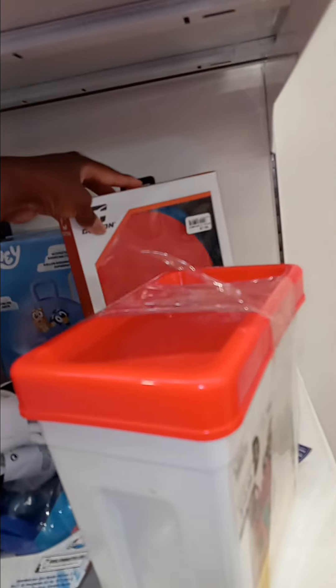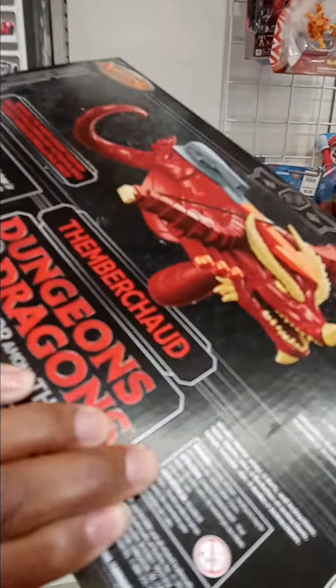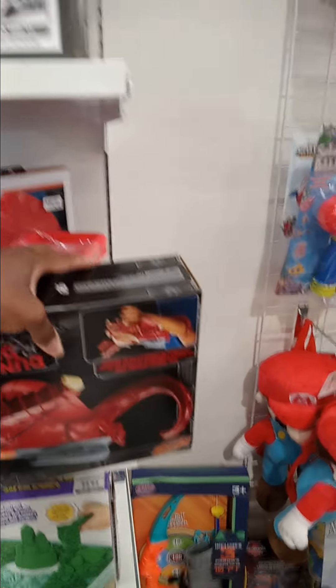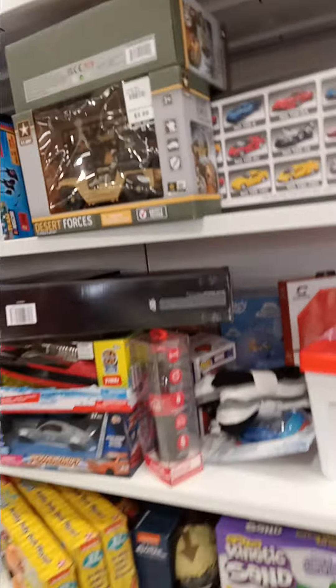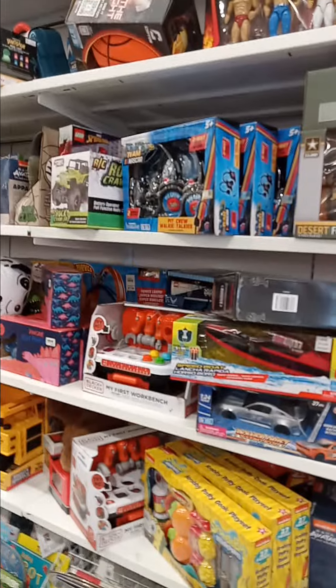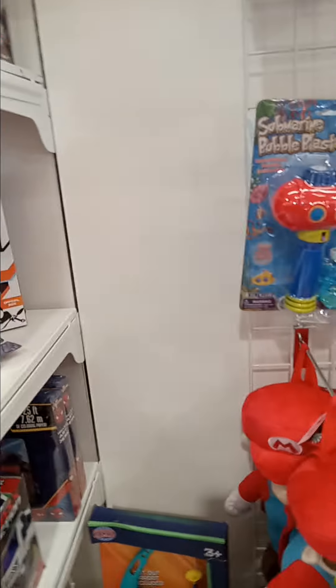My favorite find of the day is the Bluey stuff. There's also a Bluey hopper back here. There's a Nerf gun that looks like Dungeons and Dragons — really nice. I actually saw this at Ross for the same $12.99 price. But today is the very last day of the Dollar General clearance, so if you haven't watched my Friday live, go get those Nerf guns for $5.40 or even $4 to maximize your profit.